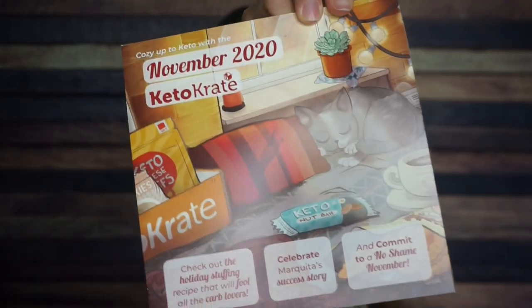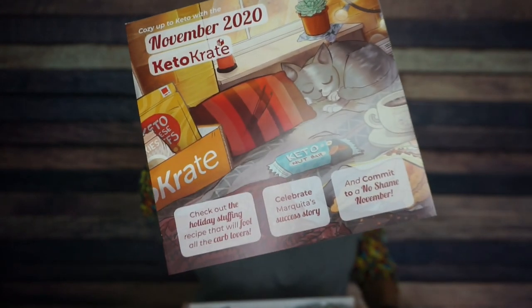Oh my goodness, the one thing that I love about the KetoCrate is their awesome literature. Look at this illustration — it's of a little Keto cat taking a nap with a nut bar. Come on now, that is so cute. And they have a recipe for Keto stuffing. Absolutely Thanksgiving. I am totally here for that.